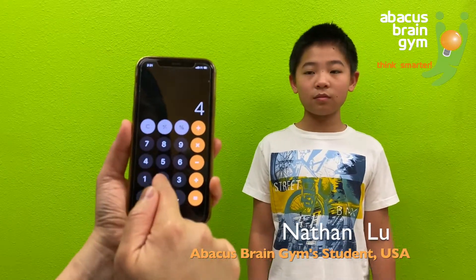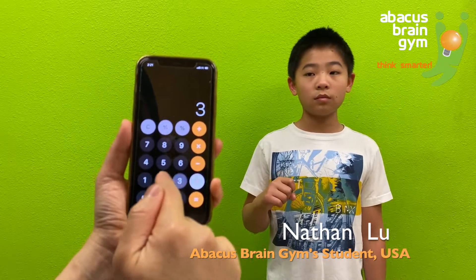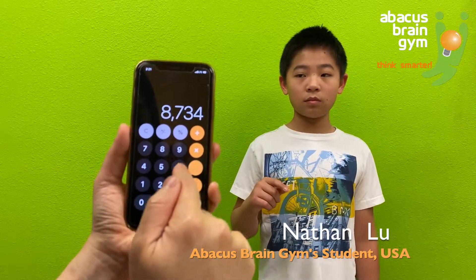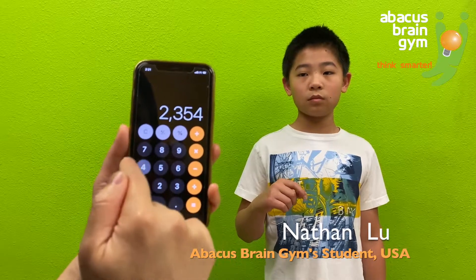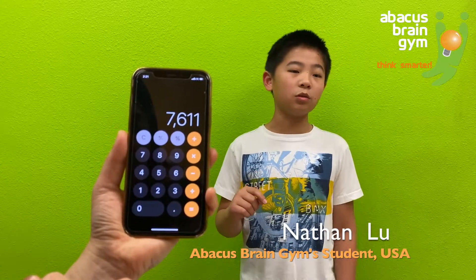4,235 plus 1,243 plus 3,256 minus 2,354 plus 1,231. Answer: 7,611.